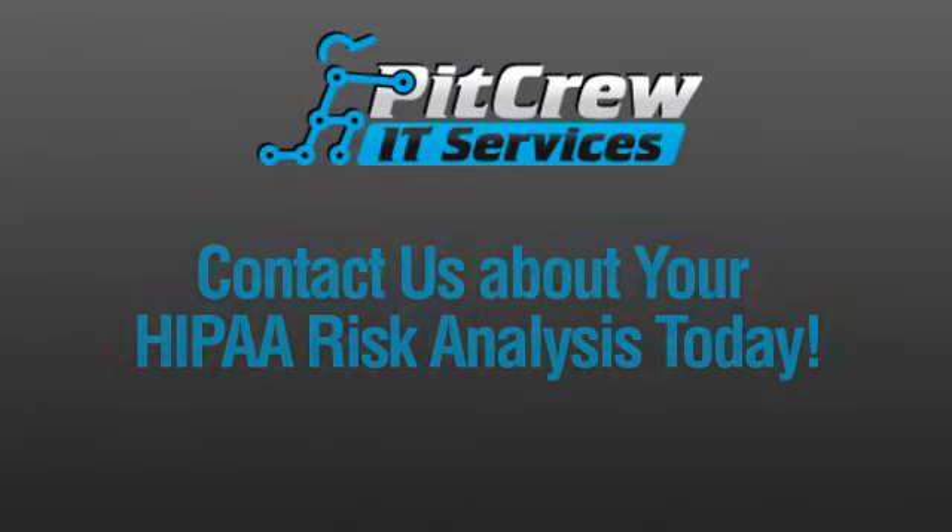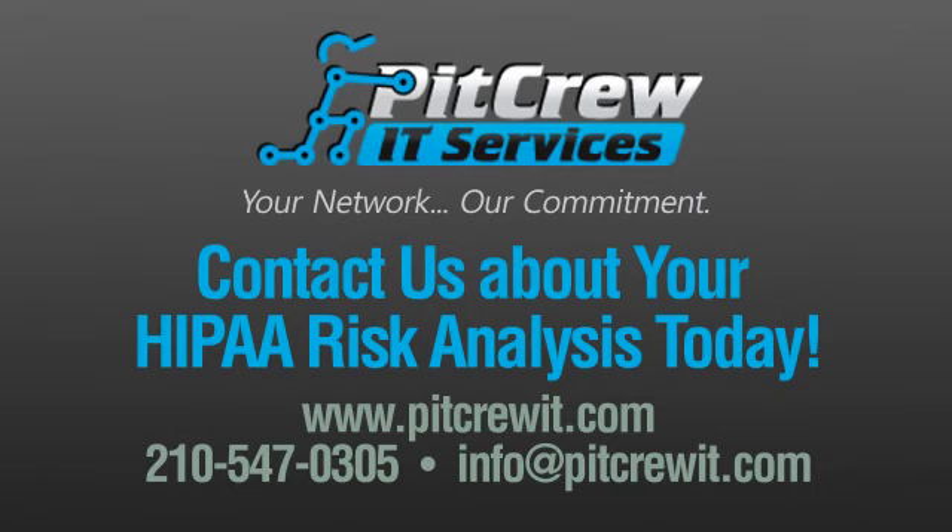For more information on how Pit Crew IT Services can help your company ensure HIPAA compliance, contact us today. You can find us online at www.pitcrewit.com, or give us a call at 210-547-0305. You can also reach us by email at info@pitcrewit.com. Don't delay this essential task any further — schedule your HIPAA Risk Analysis with Pit Crew today. Pit Crew IT Services: Your network. Our commitment.